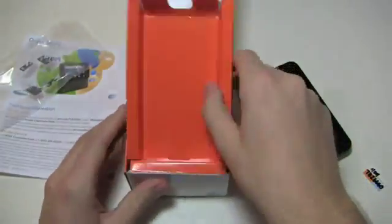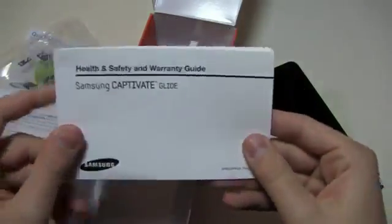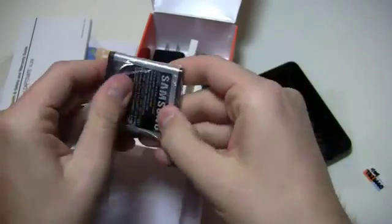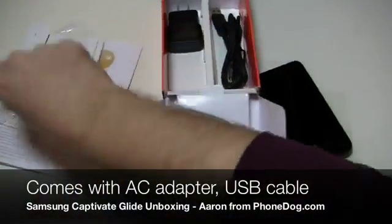What it really has is that nice four-row QWERTY keyboard. So if you're somebody that sends and receives emails, sends and receives a lot of text messages, this may be the device for you. You've got your health, safety, and warranty guide, your battery, your USB cable, and your AC adapter module — both of which combine together to be your charger. Pop in a USB cable into the AC adapter module and you're good to go.